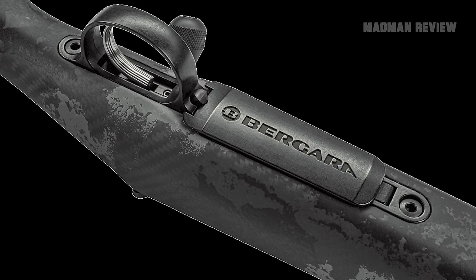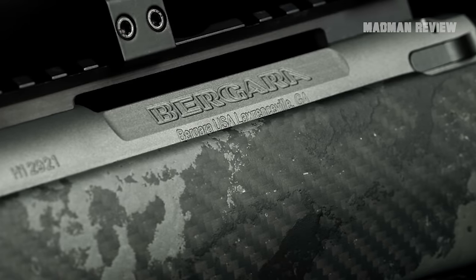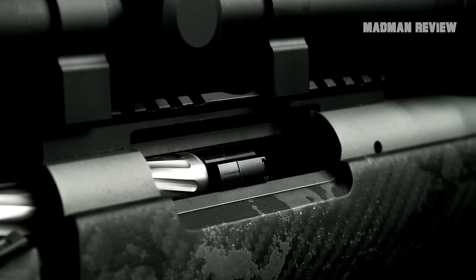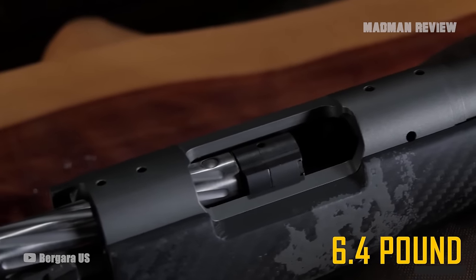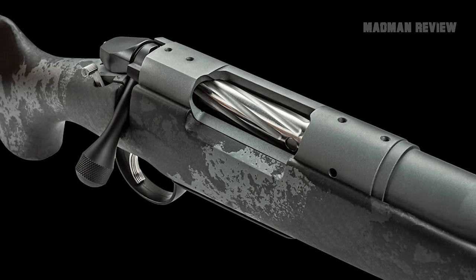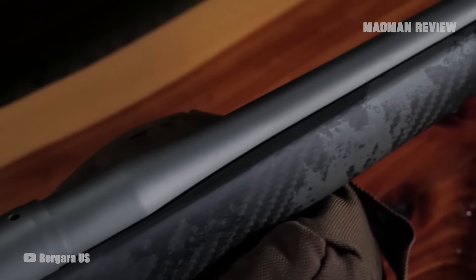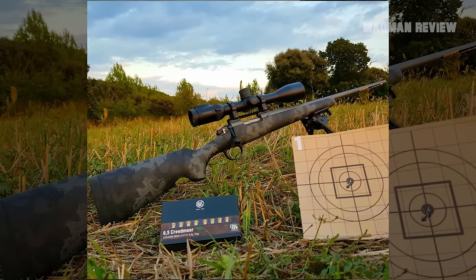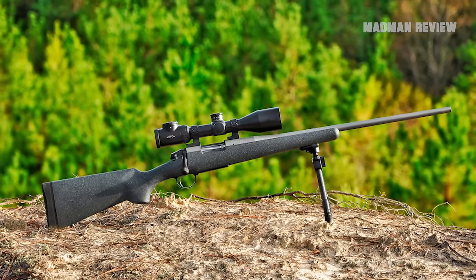The Bergera Mountain 2.0 is a testament to their commitment to quality and superior manufacturing. Every aspect of this rifle exudes a quality that you can see and feel. The stock is made from AG composite carbon fiber to create an extremely lightweight rifle. At 6.4 pounds, it's the perfect hunting companion — it strikes the right balance of being light, but not so much that it feels like a cheap toy. The true star of the show is the barrel. The 22 to 24-inch stainless steel barrel has a Cerakote coating to weather any condition and follows a five-step manufacturing process.